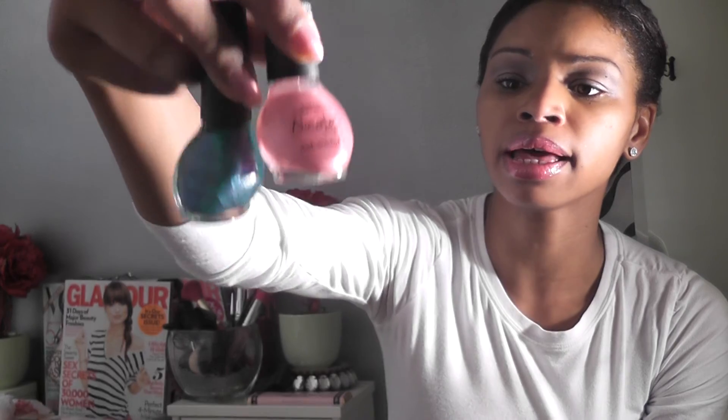So this is Nicole by OPI — Pink Nick in the Park and Iceberg Lotus. Check these out and check for me on my blog, GlitterDustStyle.com.